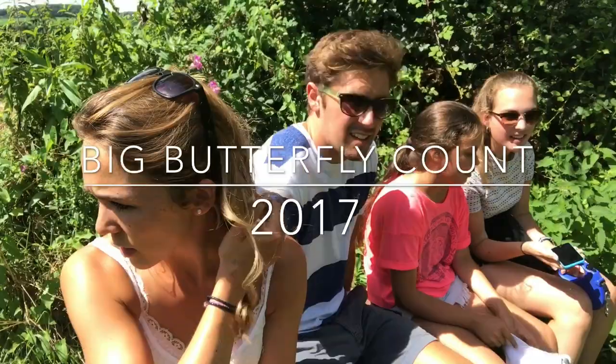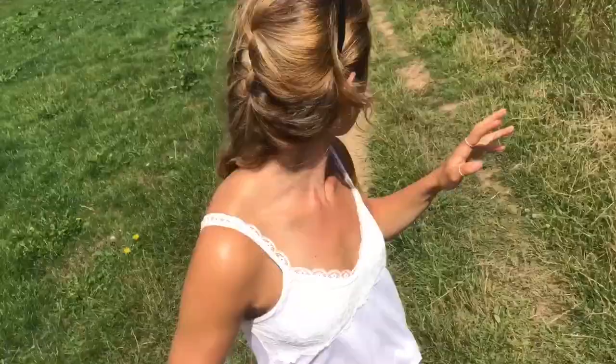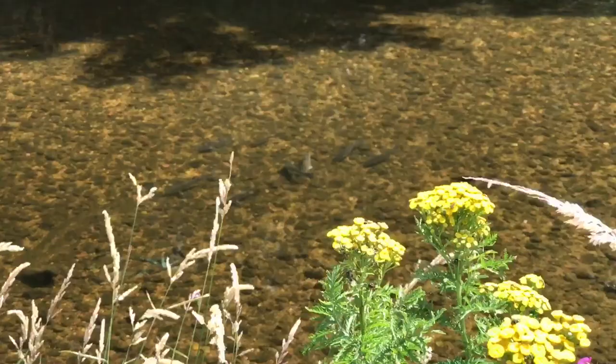15 minutes on the clock. Big Butterfly Count 2017, here we go. It is a beautiful summer day. We've come down to the River Otter in East Devon, a very special area because it's home to all sorts of biodiversity.